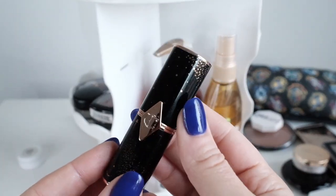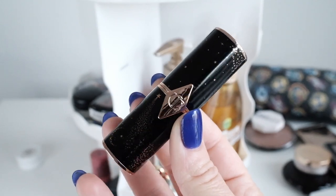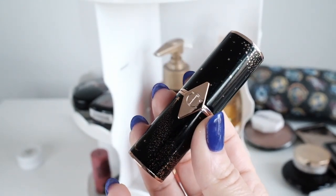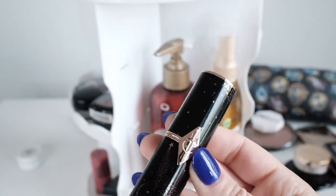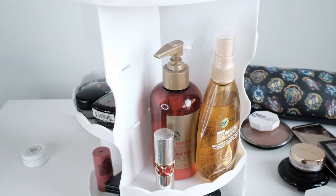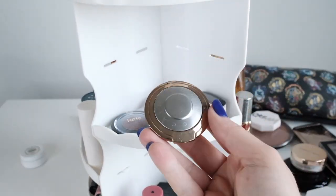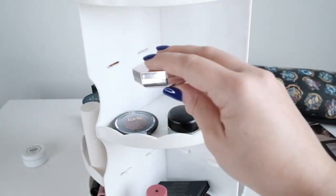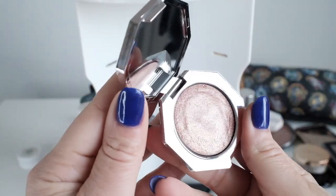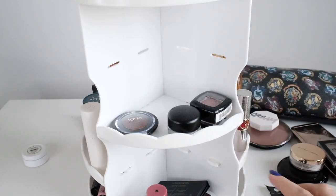One thing about traveling is I'm always nervous that things could get lost — like my luggage could get lost. So I do want to bring things I love, but I'm a little reluctant to bring my very favorite items. I do kind of want to bring this Becca blush, and I'm tempted by this topper eyeshadow — but it's similar to the eyeshadow palette I want to bring, so I'll have to swatch that and decide. I'm also tempted to bring this highlight.